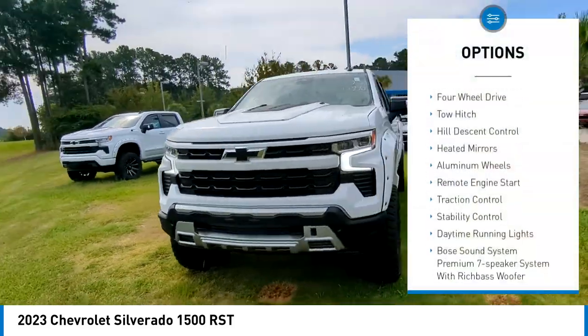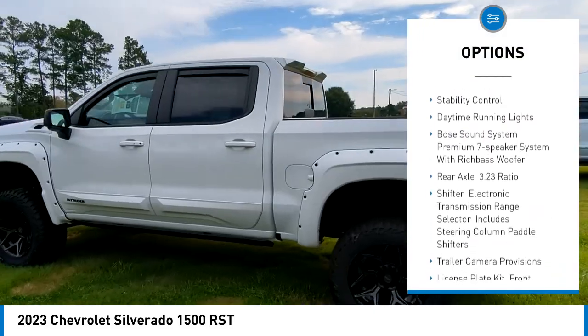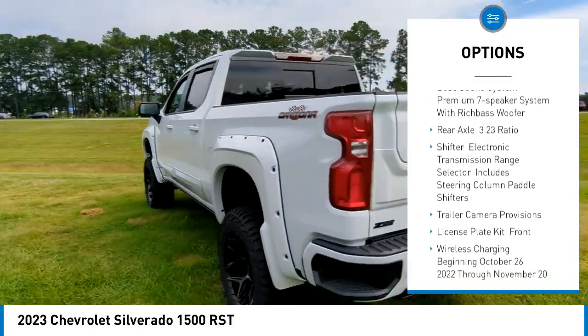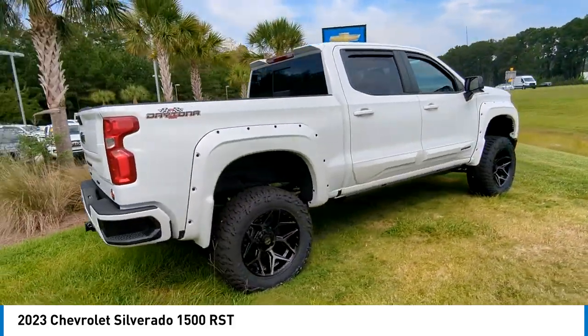Tire pressure monitor, 4-wheel drive, tow hitch, hill descent control, heated mirrors, aluminum wheels, remote engine start, traction control, stability control, daytime running lights.